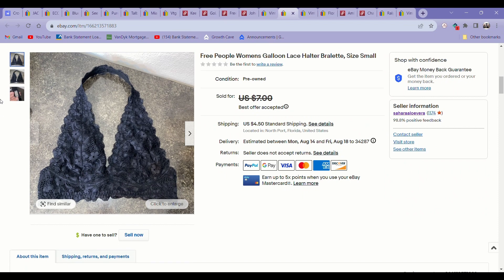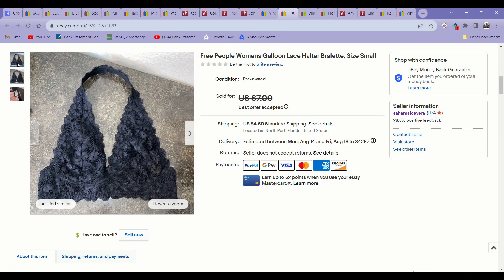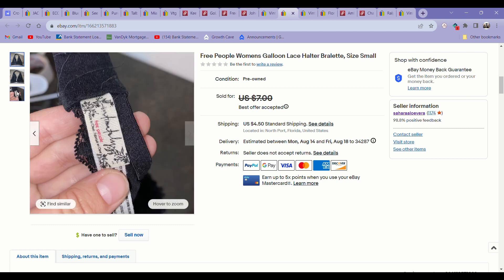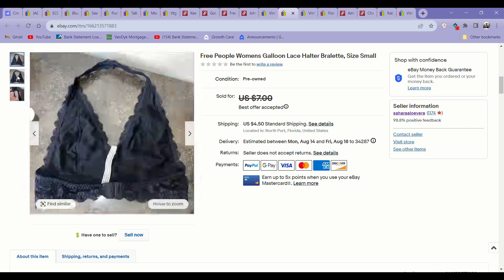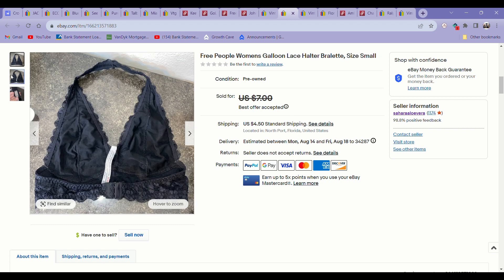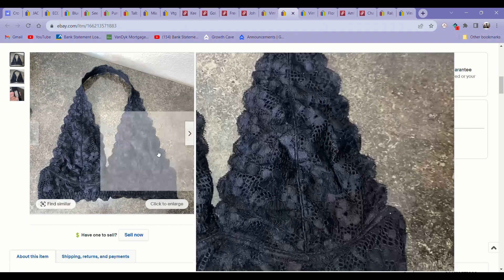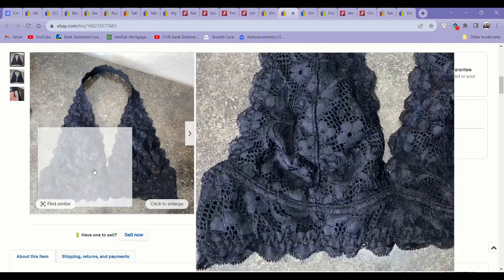Like I was talking about Free People — these Free People bralettes. When I first started reselling I would get excited about anything Free People, but these I find at the bins a lot and they do not go for much. I have better luck with a lot of other bra brands that just sell better than Free People. I literally got $5 for this. But I'm fine with it — I'll still pick them up in the bins because they always sell eventually, and this probably cost me like 25 cents.